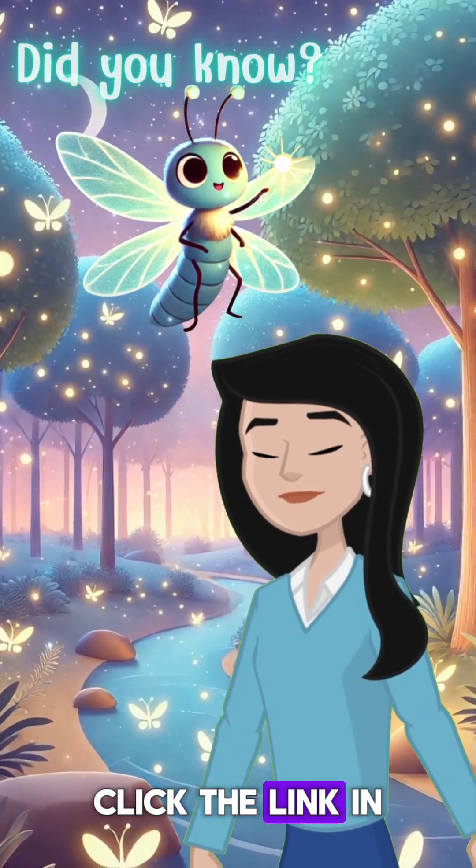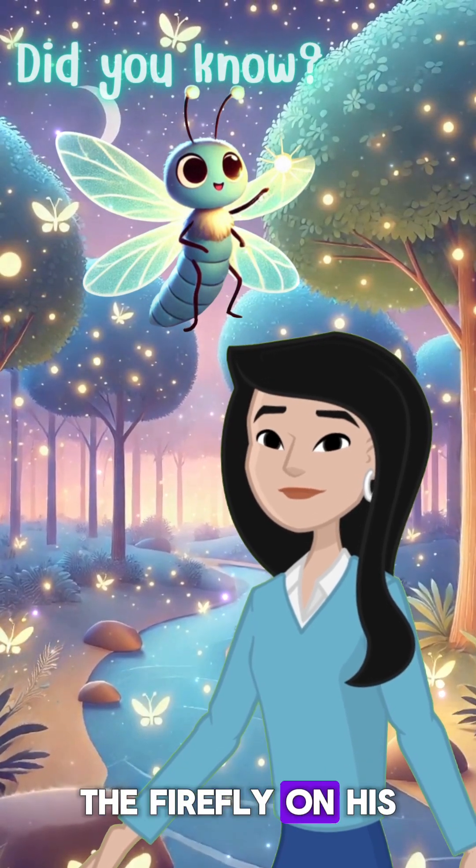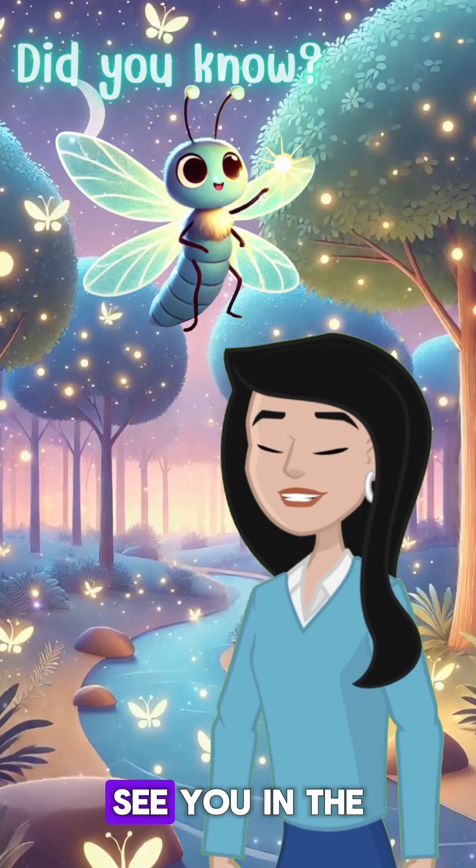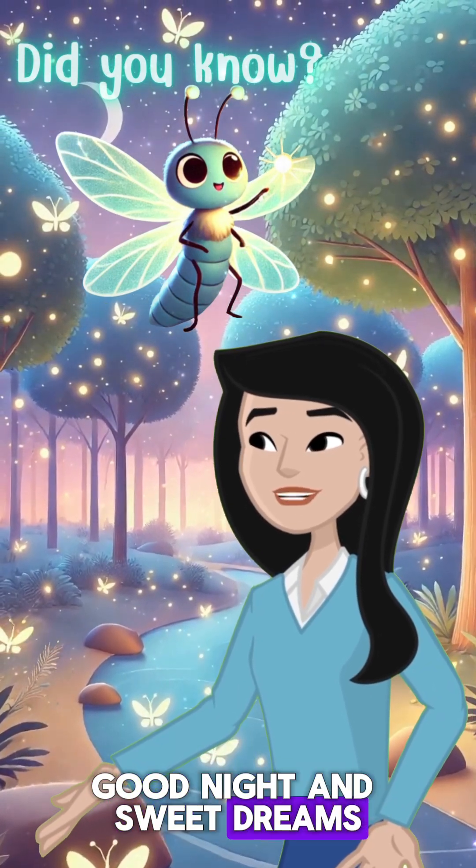Click the link in the description to join Flint the Firefly on his glowing journey. See you in the next adventure. Good night and sweet dreams.